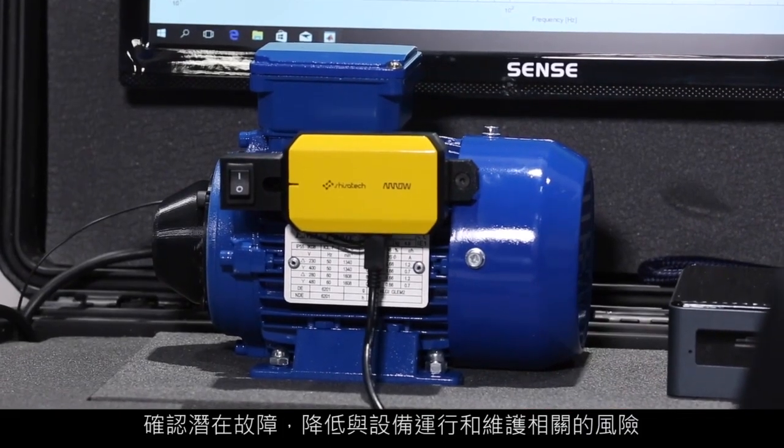ICOMOX monitors operating conditions from the surface of the equipment to identify potential faults and reduces risks associated with equipment operation and maintenance. Moreover, ICOMOX can help with proactive scheduling of maintenance before failures occur.